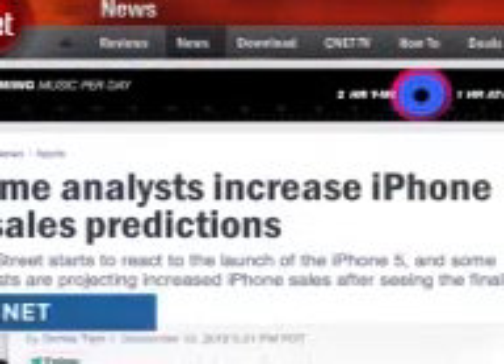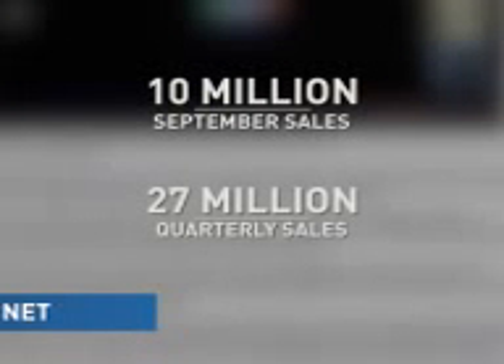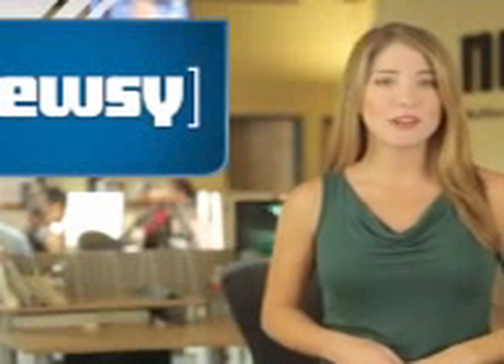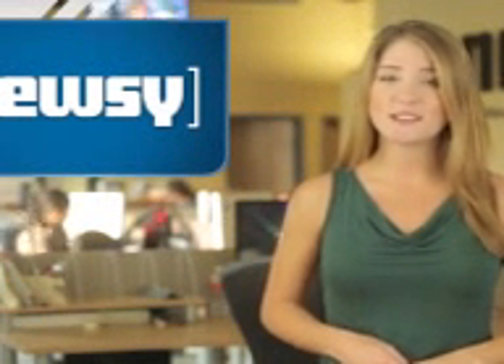Analysts at Piper Jaffray told CNET the iPhone 5 is likely to sell extremely well, adjusting their estimates upward after Wednesday's event. Apple could sell 10 million new iPhones by the end of September and could clear 27 million sales this quarter. Apple's stock, meanwhile, jumped a modest 1.39 percent in trading after the announcement, closing at $669.79.